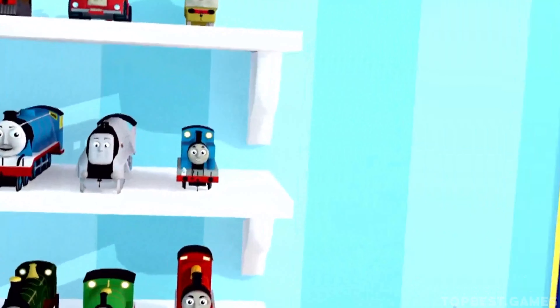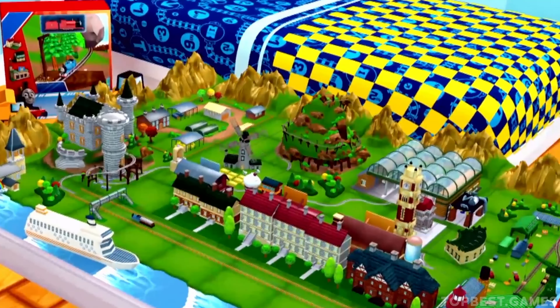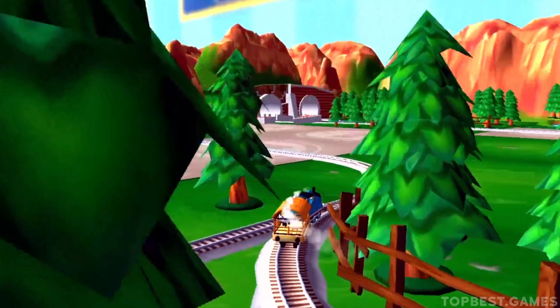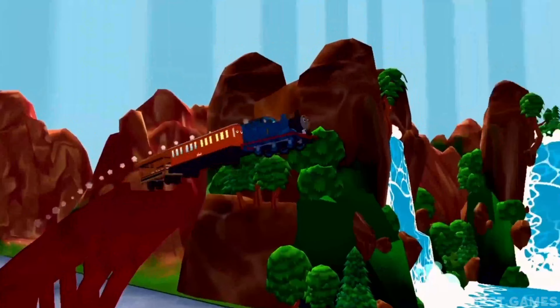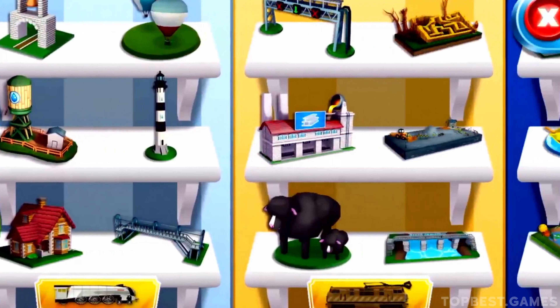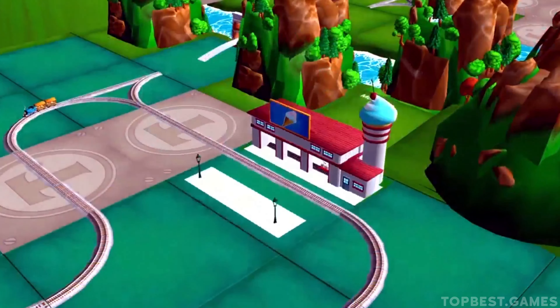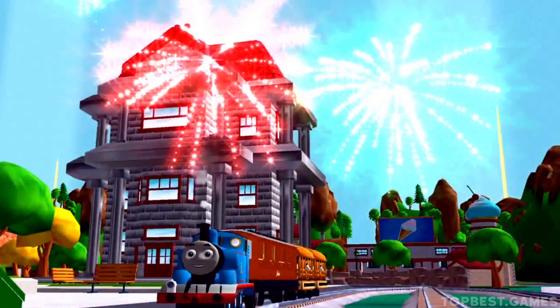Today is a very special day on your very own Island of Sodor. Come and play exciting mini-games with Thomas and his friends in an amazing train set that magically comes to life. Collect many new toys to build and customise your train set your way. Today all the engines will be really useful!